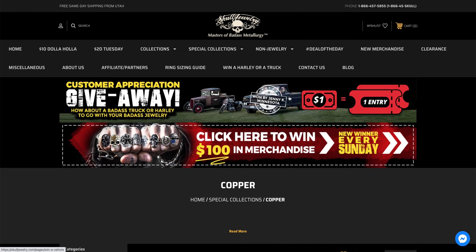On Valentine's Day, we actually gave away this 1965 GMC — one of my private vehicles — and Jenny Kay from Minnesota actually won that. She only purchased two rings and had a total of 58 entries into the drawing, and actually won that '65 GMC truck. On Memorial Day, we're going to give away either the Harley Davidson or the 1931 Ford Rat Rod — the winner can choose either one of those items — and every $1 that you spend on our website, Skull Jewelry, gets you one entry to win your choice of one of those two vehicles.